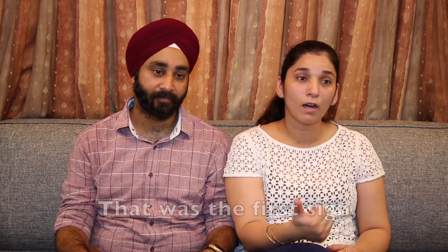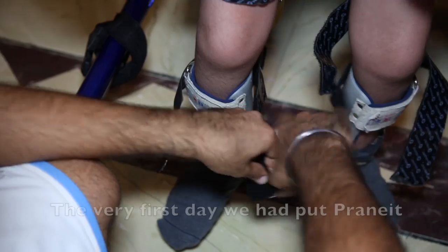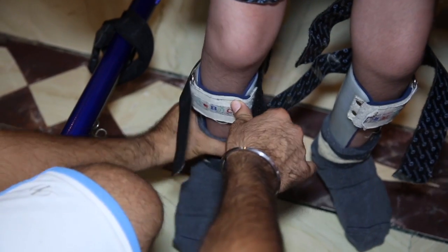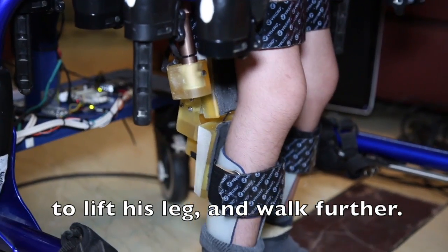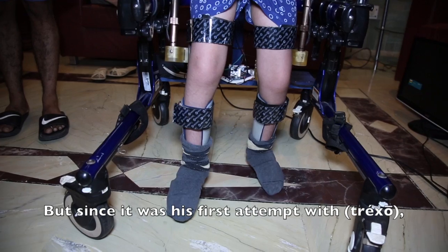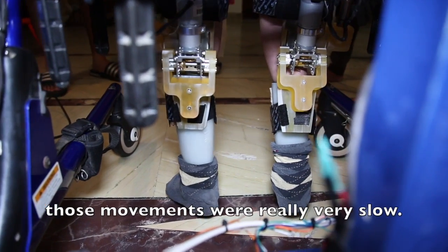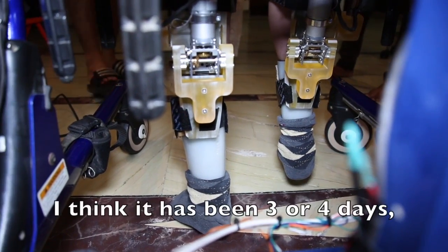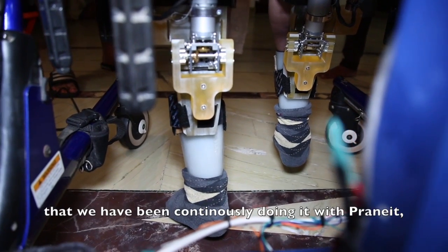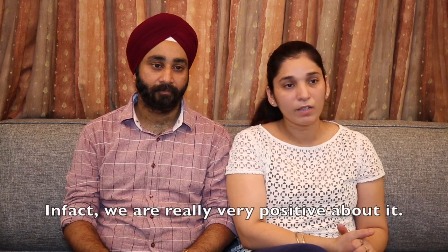He gave us a smile — that was the first sign, a good sign saying that yes, he's going to take his steps and walk. The very first day when we put Pranit in the device, he put in a really big effort to lift his leg and walk further. Since it was his first attempt with the device, those movements were really very slow. But now with a little practice — it has been three or four days that we've been continuously doing this with Pranit — the efforts are really very good. We are really very positive about it.